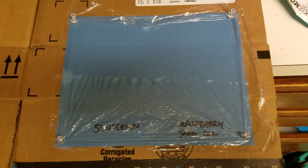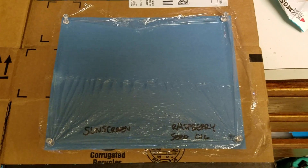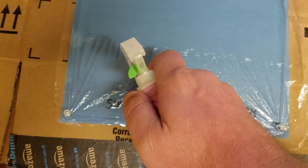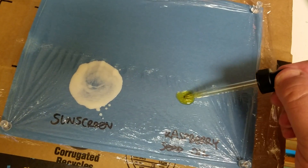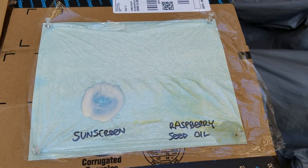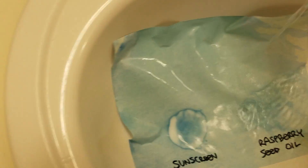In this experiment, I stretched a piece of plastic wrap over the paper so that the sunblock and the raspberry seed oil don't saturate the paper. I applied a small blob of children's SPF 40 sunblock and about seven to eight drops of raspberry seed oil, then left them in the California sun for a good five to six minutes. After this, I took it in and drenched it in tap water to stop the reaction, and then let it dry.